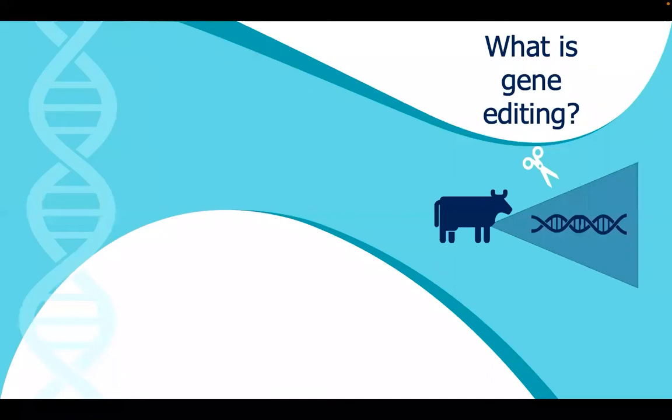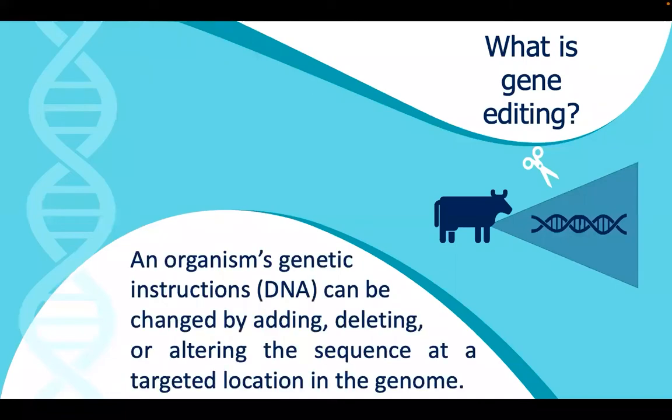What is gene editing? Gene editing allows scientists to change an organism's genetic instructions, also known as DNA, by adding, deleting, or altering the sequence of DNA at a targeted location in the genome.